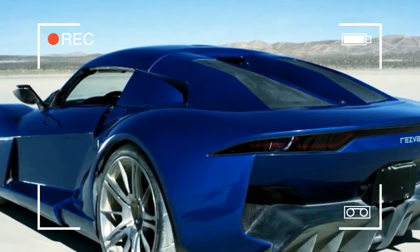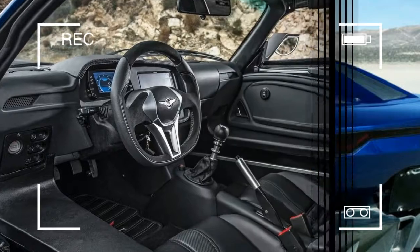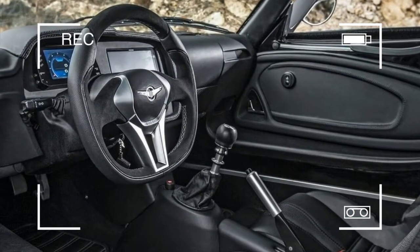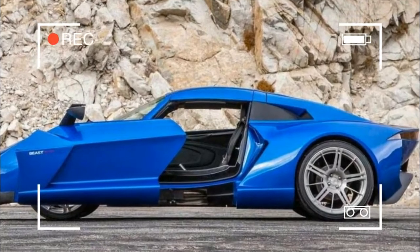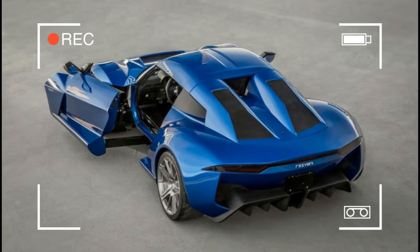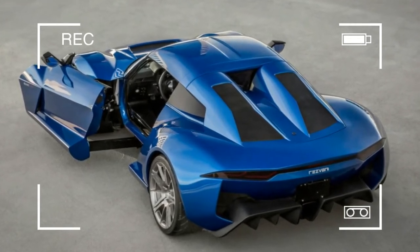Both engines have been tuned by Rezvani and Cosworth. That sweet sequential gearbox is now a $15,000 option on both models. The adjustable suspension is now $2,500. Carbon ceramic brakes are $8,500.